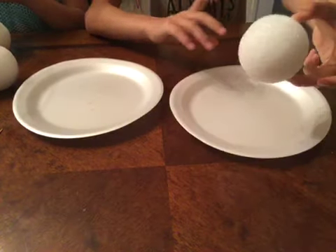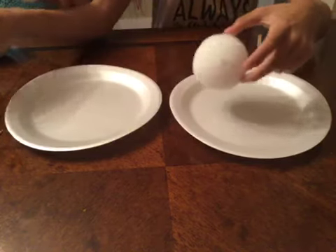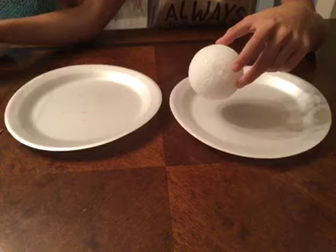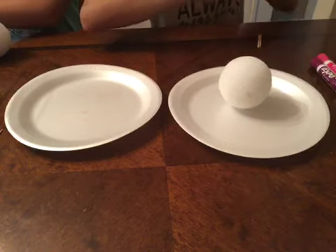All you need is a styrofoam ball — not a cotton ball, I mean styrofoam, very sorry — and these two markers. Draw your first emoji.